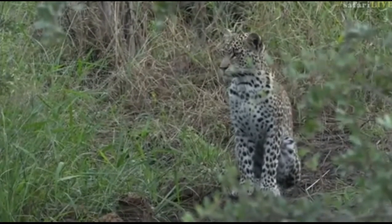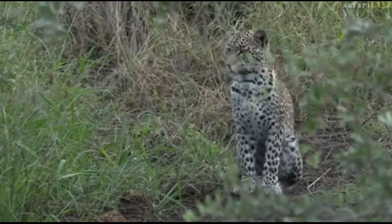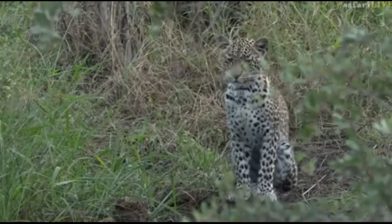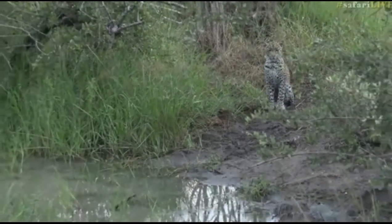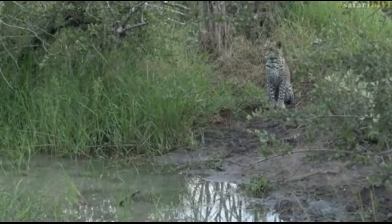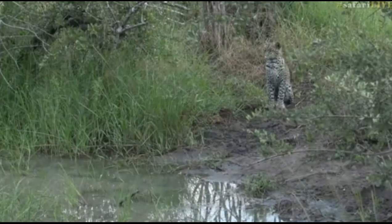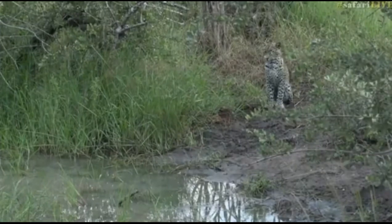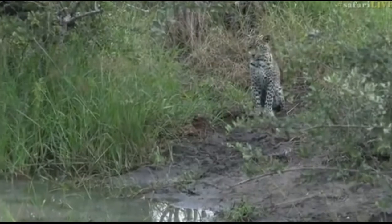She's looking into the shallows and into the long grass. Unfortunately for her, this cold morning means there probably aren't too many terrapins around the edge. I definitely think that's what she's looking for. There are also some white-faced ducks in this pan — I wonder if they've got some young ones. That would be an excellent meal for a young leopard.